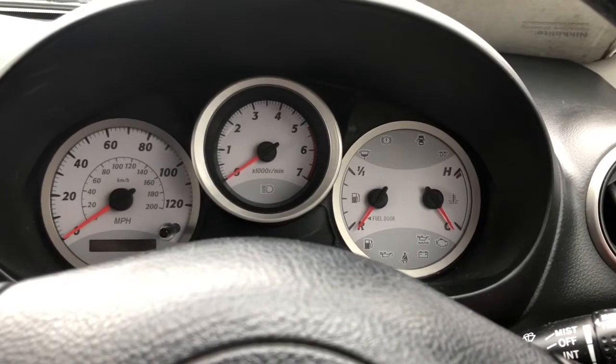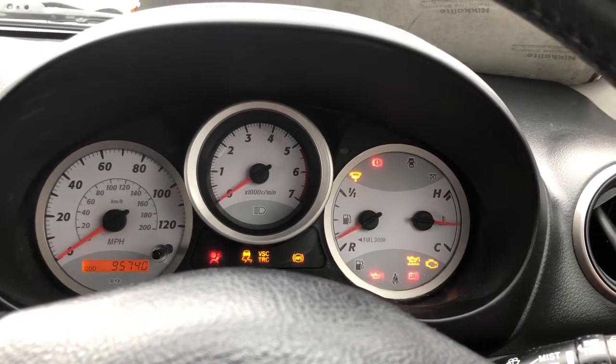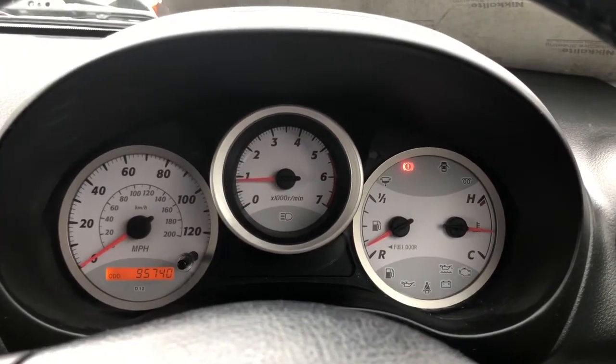So here we are inside the RAV4. I'll put the key in the ignition and turn it on so you can see all the lights are present and correct. I'll now start the engine — and you can see the remaining warning lights extinguish as they should.